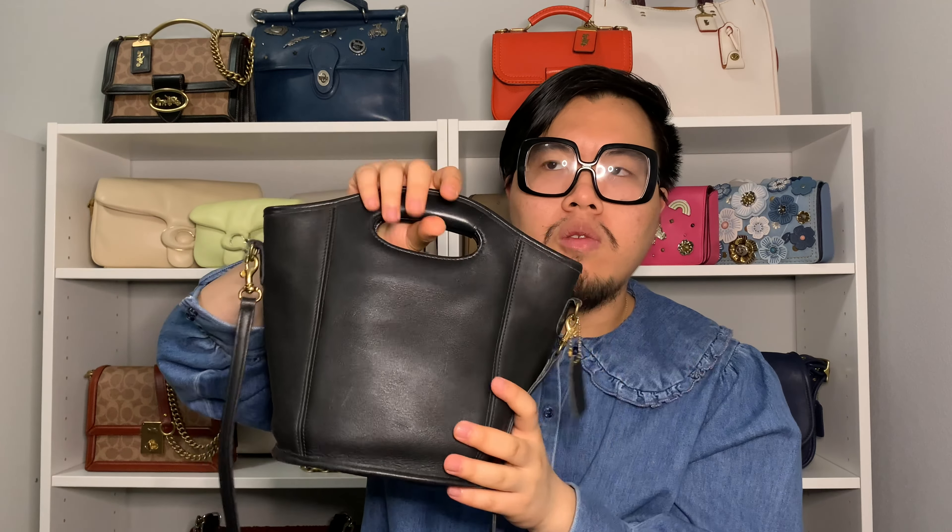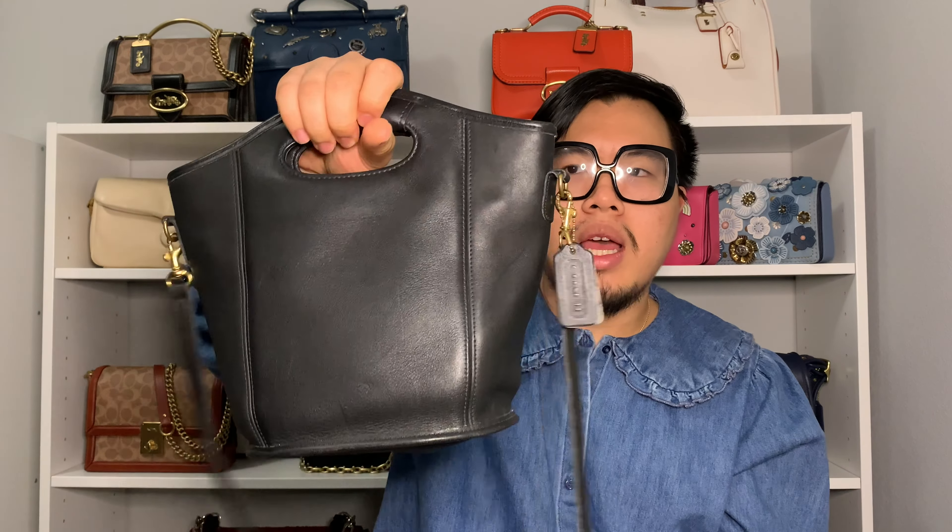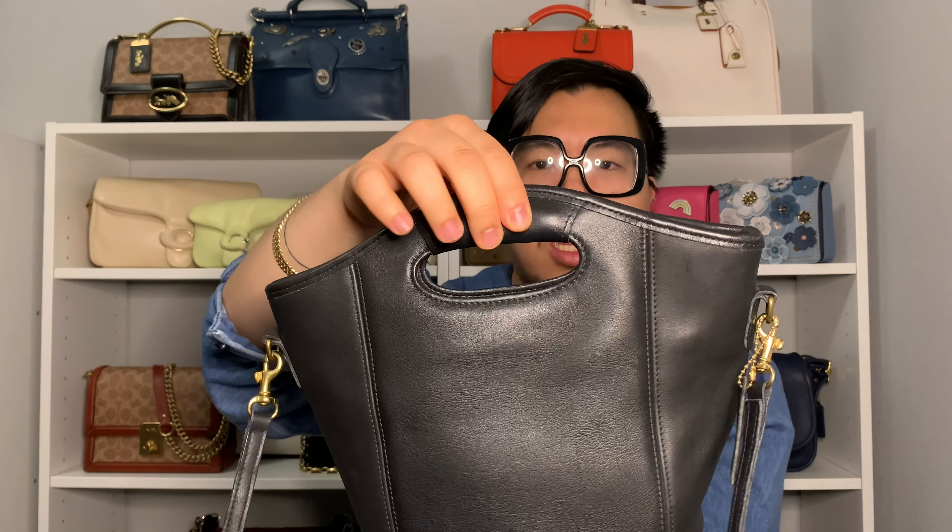The next bag is the Coach Mini Shopper Bag. It has these cool padded top handles, and it comes with a crossbody strap so you can wear it over the shoulder or crossbody as well. I only know the name because it's currently on the Coach website — it's actually a vintage version they've restored and put up for sale, and it comes in a really pretty red color. It's kind of cool to see Coach bringing back vintage bags and restoring them. I'm pretty happy with mine in all black, and I'm actually using it today.